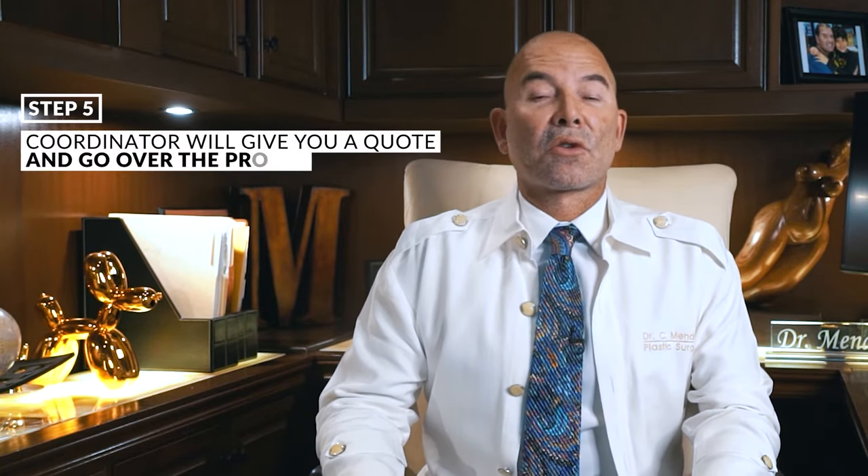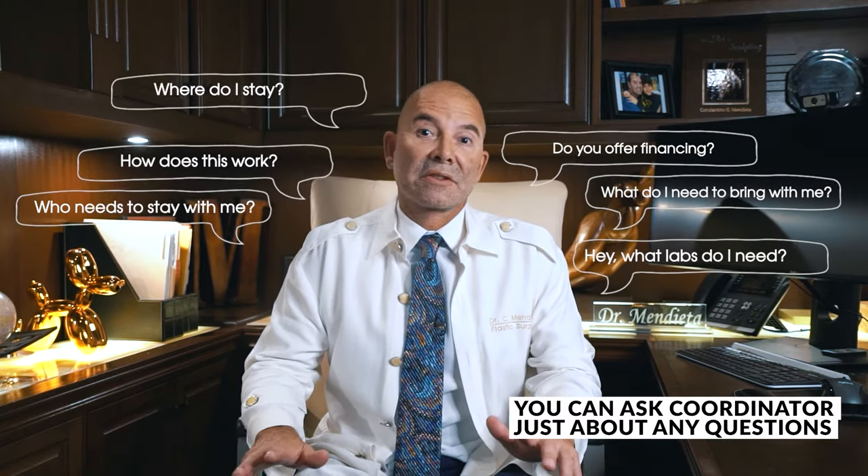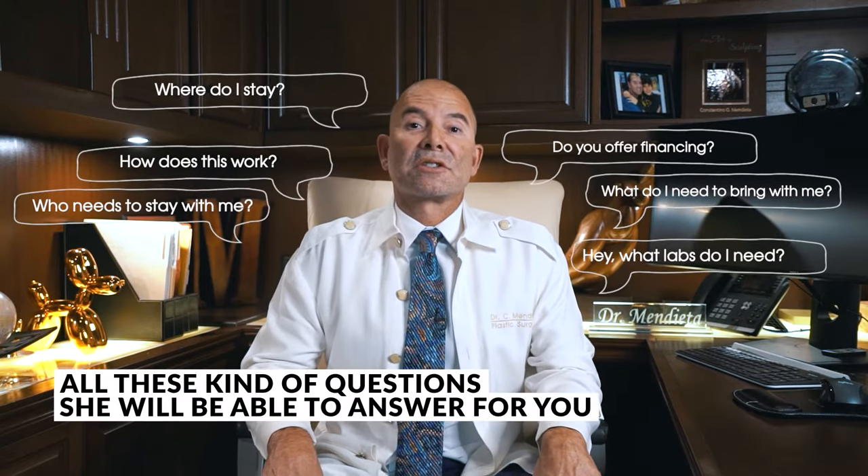Once you have the recommendations from our coordinator, she's going to give you a price quote, and then you can go over things with her and ask her just about any question — like what labs do I need, where do I stay, how does this work, what do I need to bring, who needs to stay with me, do you offer financing. All these kinds of questions she'll be able to answer for you.